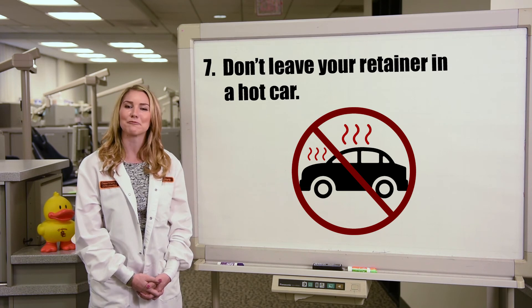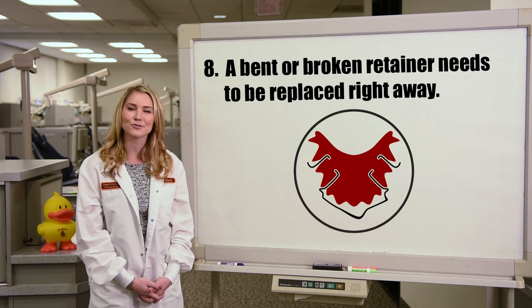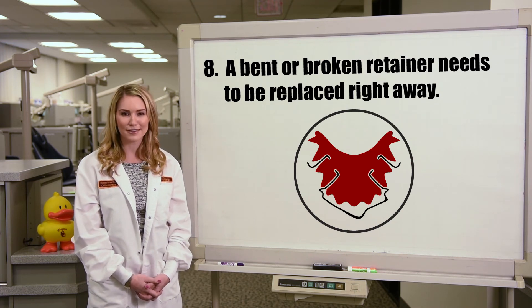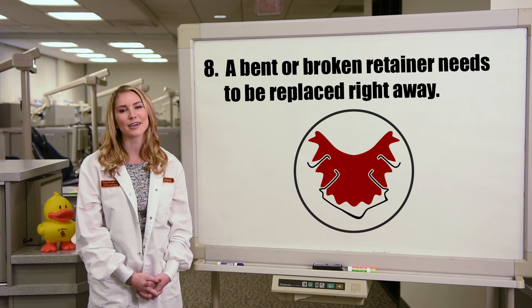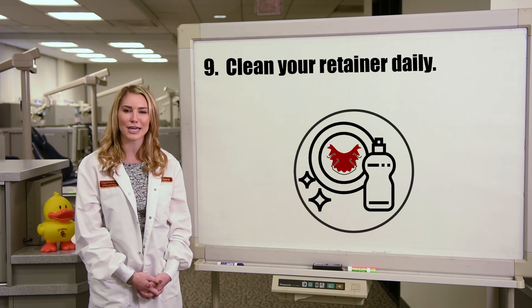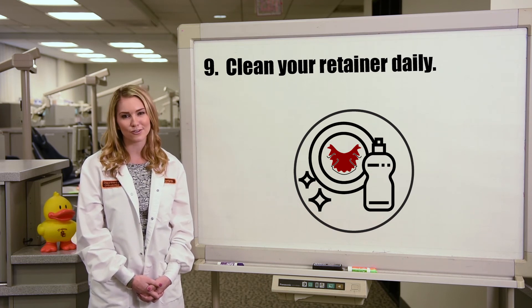Eight: a bent or broken retainer can cause your teeth to move. If this happens, call your orthodontist right away so that a new one can be made before your teeth start to move. Nine: just like your teeth, it's important to clean your retainer regularly. We recommend gently brushing with dish soap, because it's less abrasive than toothpaste.